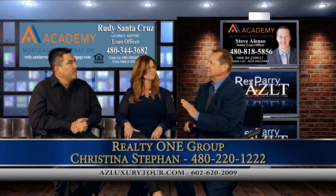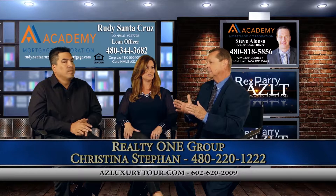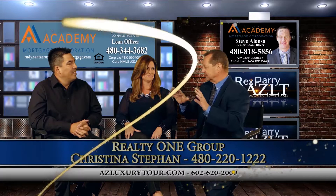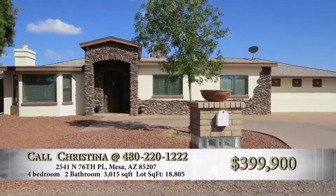Christina, you've got a beautiful listing in the Northeast Mesa area. The major intersection would be McDowell and Power Road in the beautiful Ascendas area. This is a county island home — single story, large lot, just under half an acre.